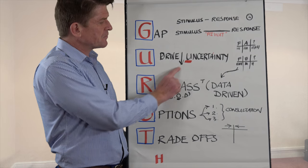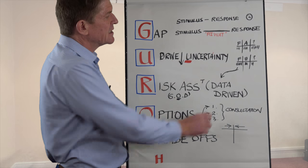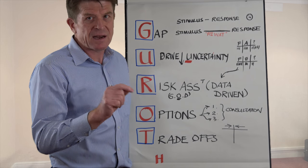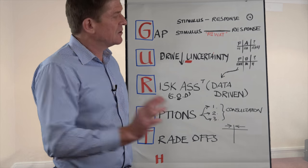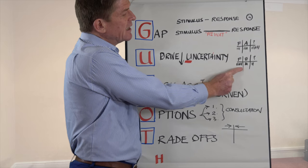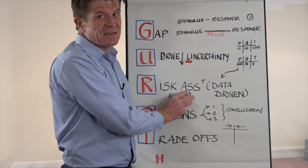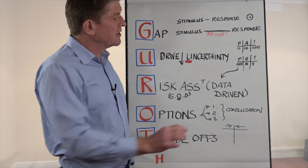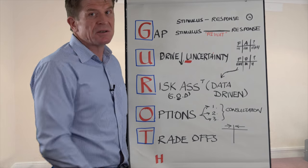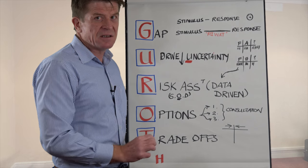Number two is drive down uncertainty. Always draw three columns, because in any decision-making scenario you have three components: the facts, the assumptions, and the don't knows. You've got to ensure that you don't make a decision with a high level of uncertainty. Your focus is not on making the decision right now, but on understanding the situation — driving down the uncertainty by getting more data. You're always going to have things you don't know and assumptions you'll have to make, but consciously you're thinking about driving down that uncertainty.